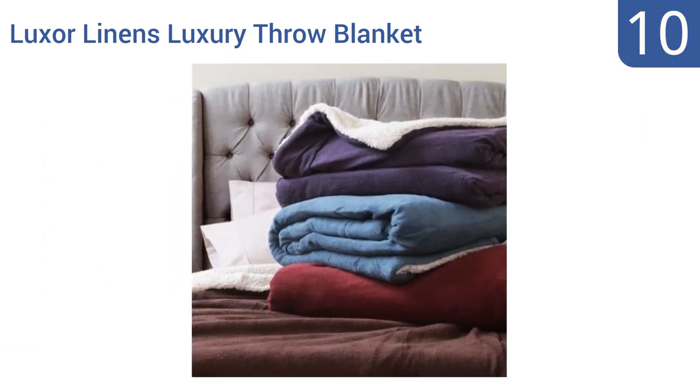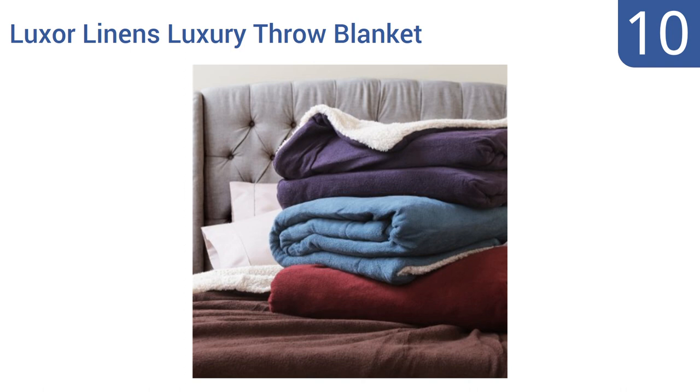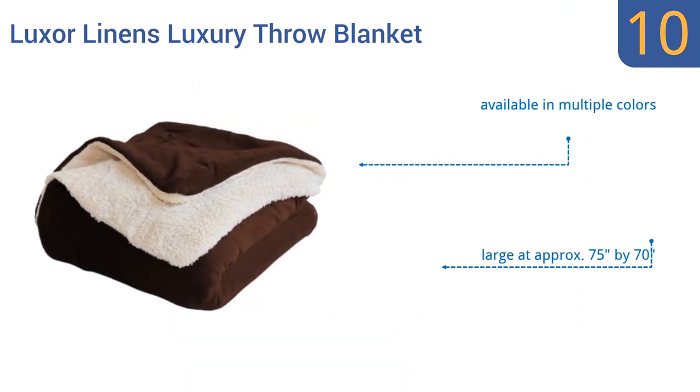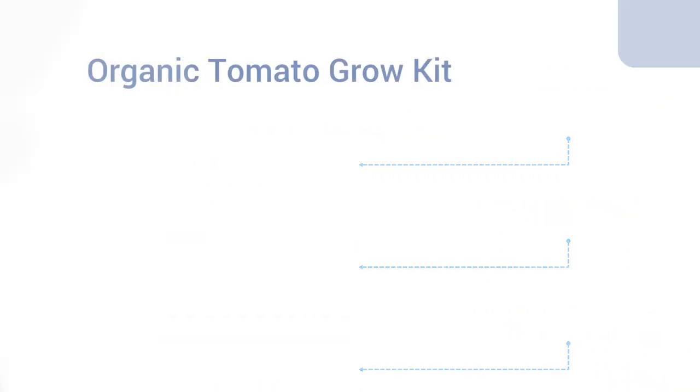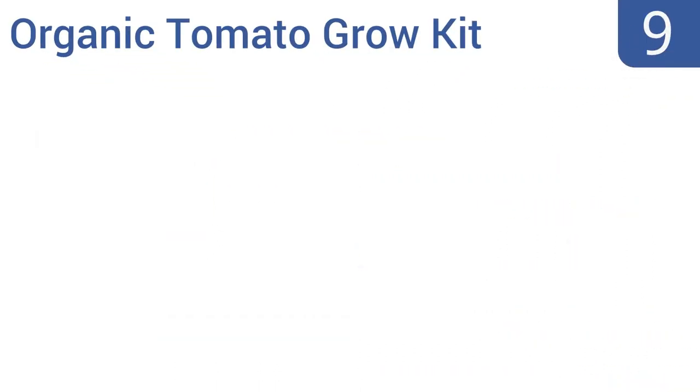This thick plush blanket has two sides — one smooth and soft, the other thick and textured. It's loaded with a down alternative filling for added warmth, available in multiple colors, and is pretty large at approximately 75 inches by 70 inches. However, it can't be machine washed.